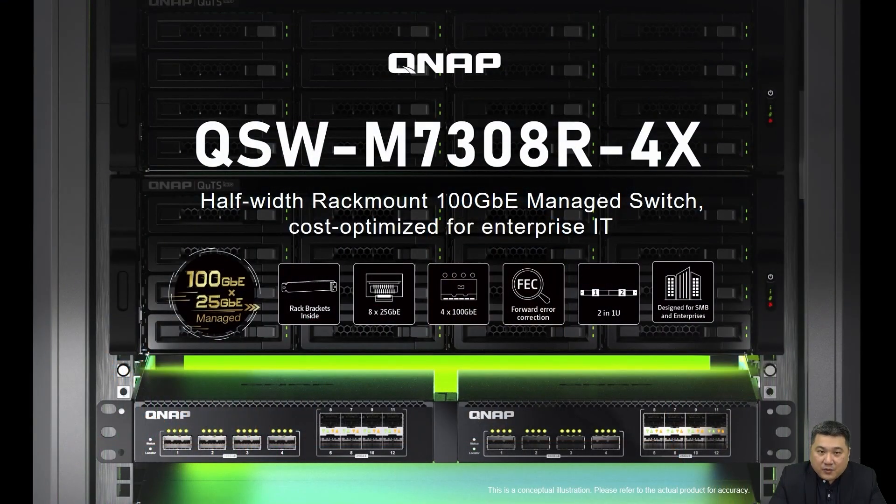Welcome everyone to the QNAP channel. I'm Jerry, the product manager at QNAP. Today, I'm here to introduce QNAP's first ultra-speed 100GB network switch, the QSW-M7308-R4X.